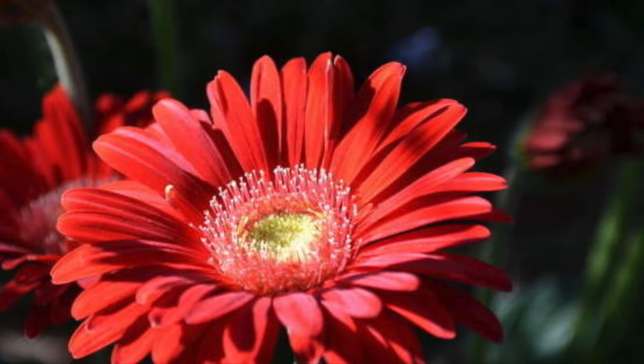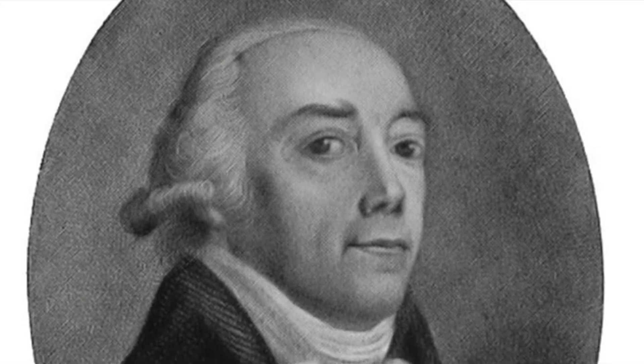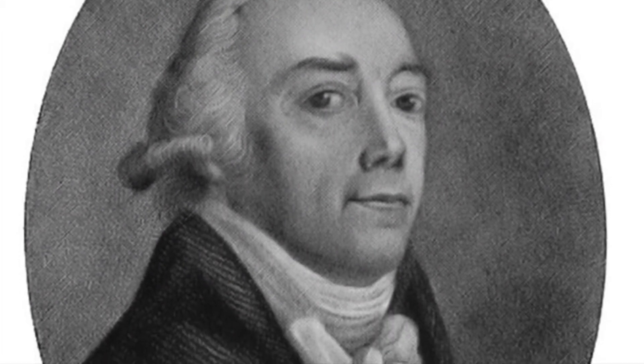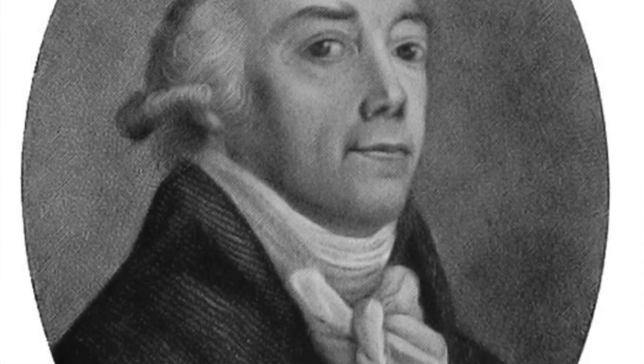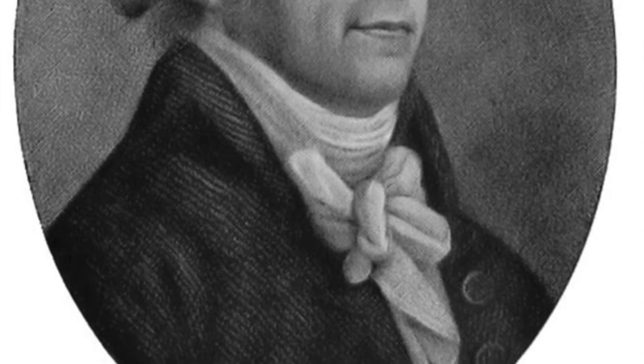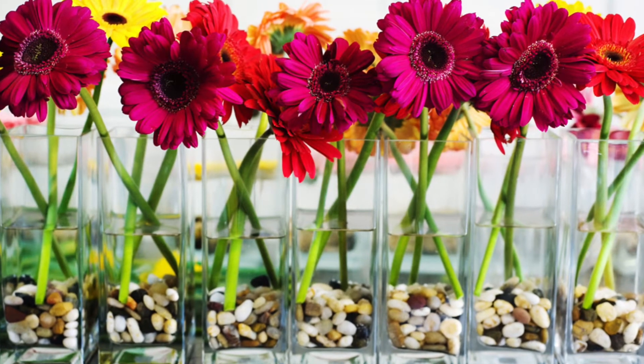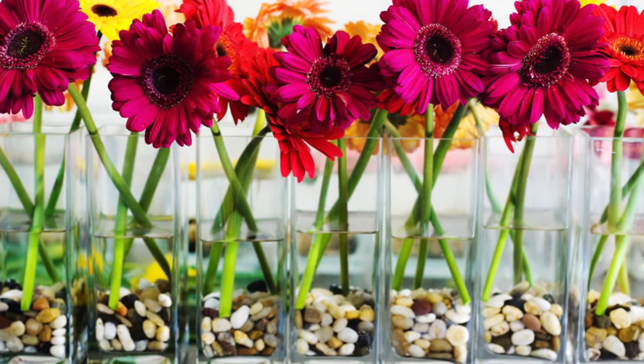Gerbera is a genus of plants in the Asteraceae daisy family. It was named in honor of German botanist and medical doctor Traugott Gerber, who lived from 1710 to 1743. He traveled extensively in Russia and was a friend of Carl Linnaeus. Gerbera is native to tropical regions of South America, Africa, and Asia.